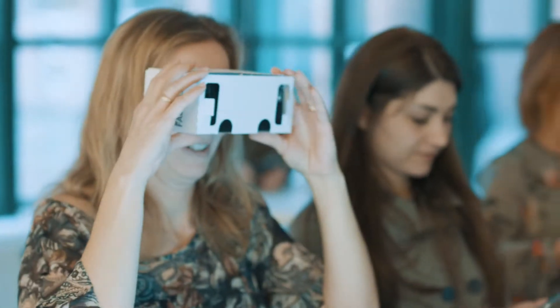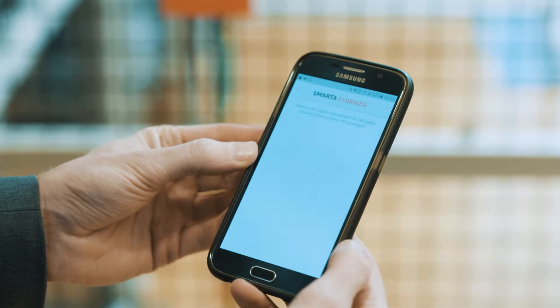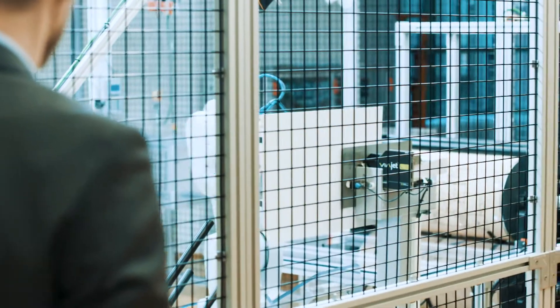In the factory we produce cardboards and VR glasses. The customers make their order in an app, and then you can follow the production, get your glasses and assemble them.